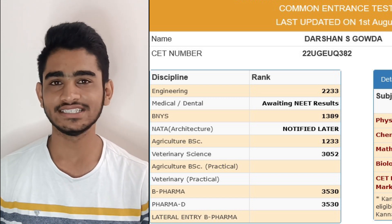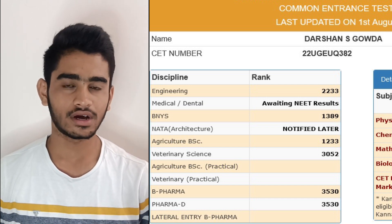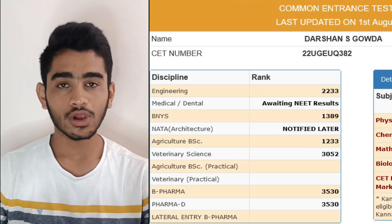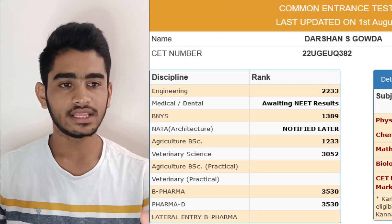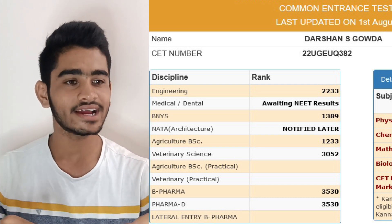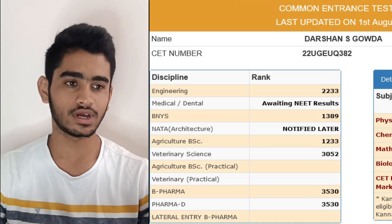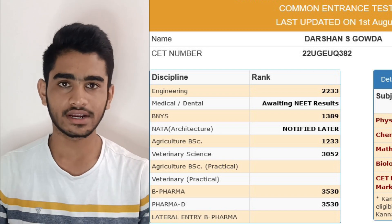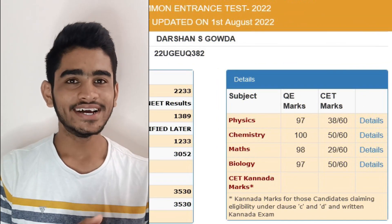Talking about NATA, you have to upload your particular NATA mark so that it will be reflected there. When it comes to BSc Agriculture, I had got around rank 1233, which was my best rank. For Veterinary Science it was around 3052, and B.Pharma and Pharma D were respectively around rank 3530.